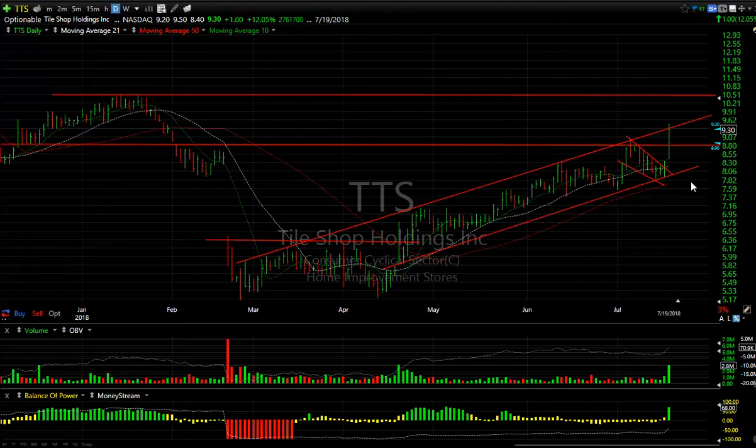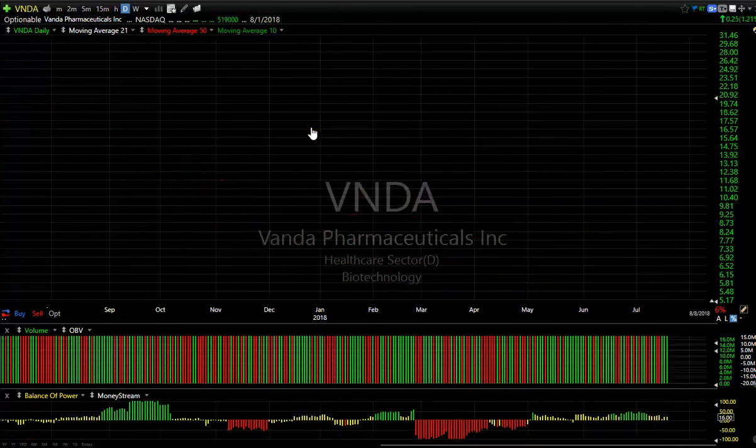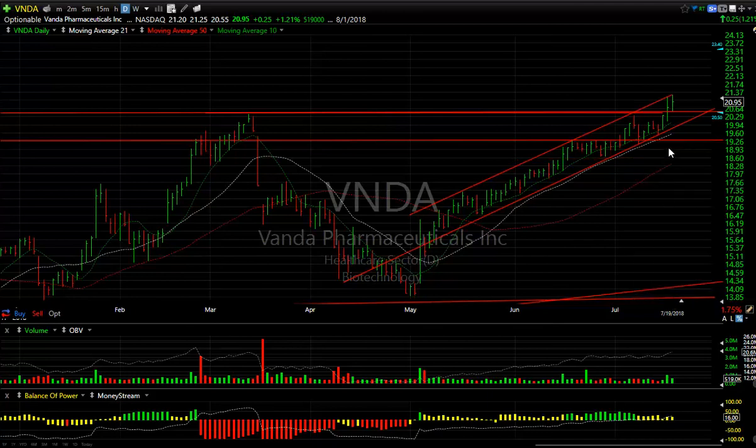TTS broke out, popped the falling wedge, held the trend line. It's right at the top of that channel, but I think it's going to accelerate. Get up to 10.50 and through that level, then we're talking 12 or so.